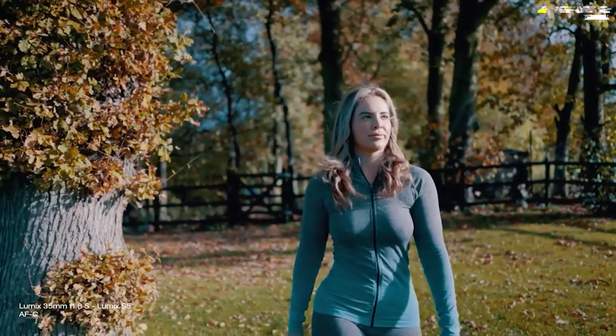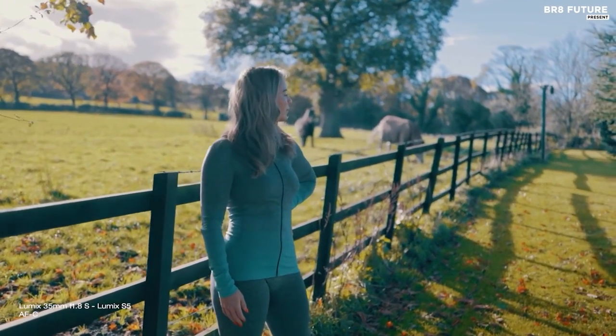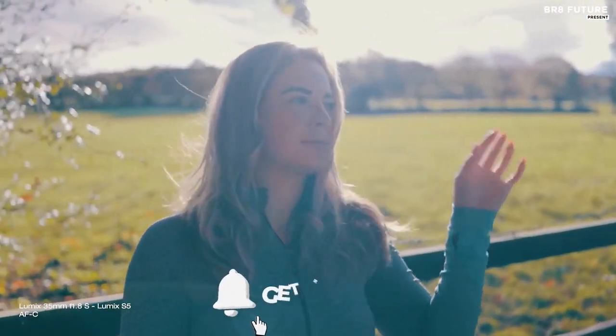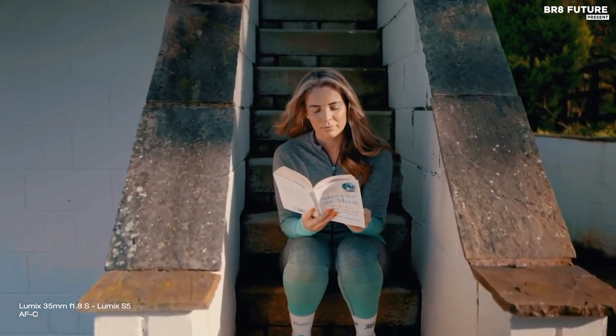That wraps up our video. Which one is your favorite? Let us know in the comments below. If you enjoyed the video, give us a like, and if you want to see more high-quality videos make sure to hit the subscribe button — you'll get the latest videos straight to your inbox and never miss a future upload. See you in the next video.